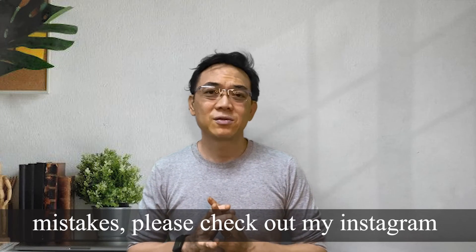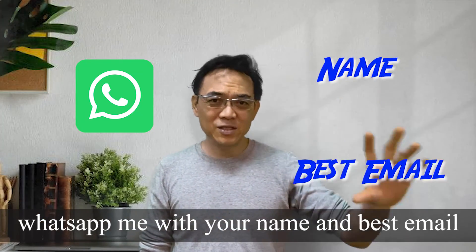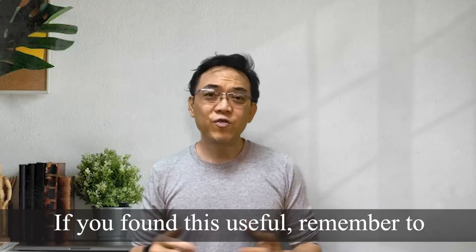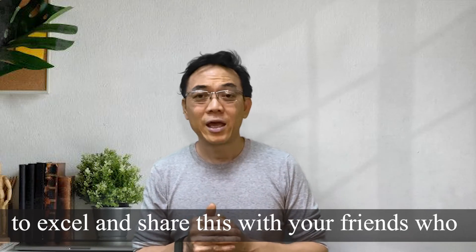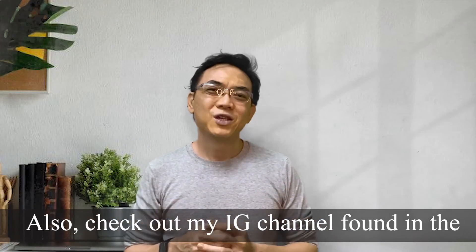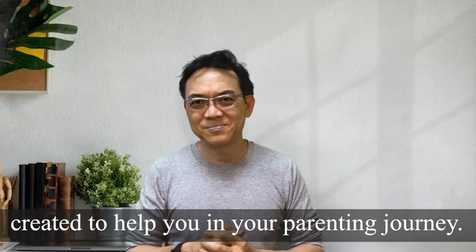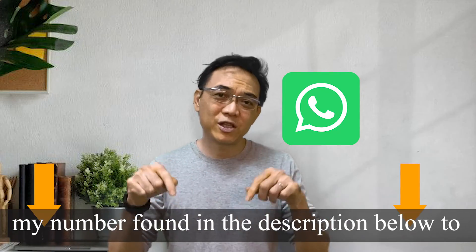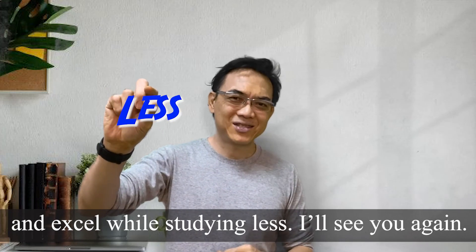For methods to check for careless mistakes, please check out my Instagram found in the description below, or you can WhatsApp me with your name and best email and I will personally send you my 'How to Avoid Top 10 Careless Mistakes' ebook. If you found this useful, remember to subscribe to watch my other videos created to help parents like you motivate your children to excel, and share this with your friends who need help. Also, check out my IG channel found in the description below. If you are serious about transforming your child's interest in maths, call or WhatsApp me at my number found in the description below to have a chat about helping your child score and excel while studying less.